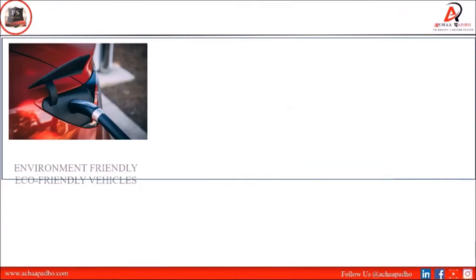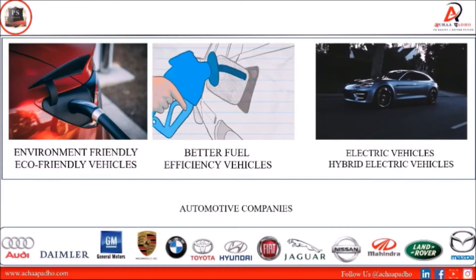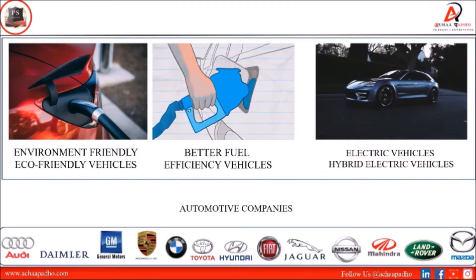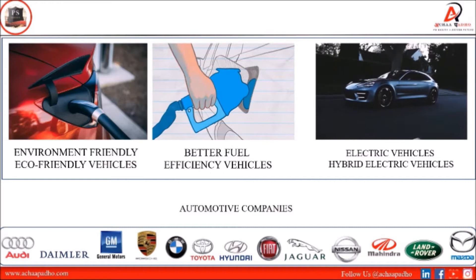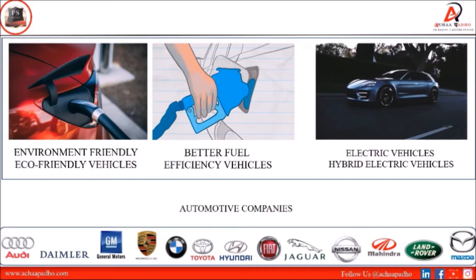The increasing demand for environmentally friendly and eco-friendly vehicles and better fuel efficiency vehicles means automotive companies are paying more attention. Automobile companies like Audi, Daimler, General Motors, Toyota, Hyundai, Fiat, and Mahindra and Mahindra are much more focused on electric vehicles or hybrid vehicles.